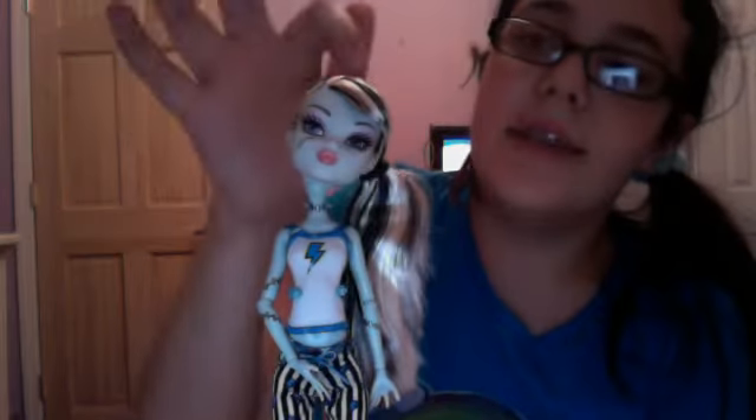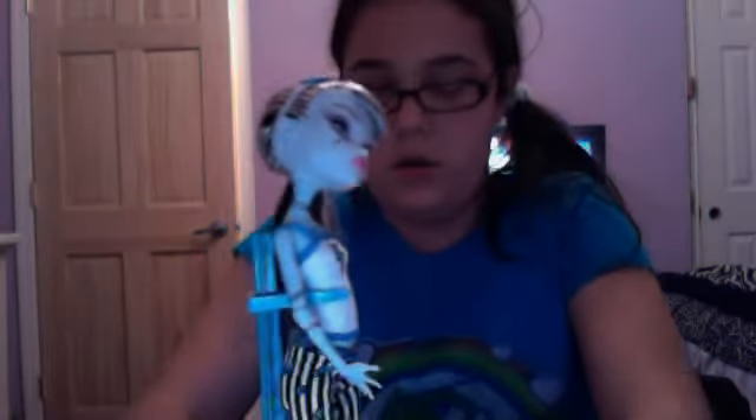First we have Frankie. She has a white tank top with a blue lightning bolt on it. She has pants with stripes and lightning bolts, and she has blue fuzzies with bolts on them. She also has a blindfold with stripes, her makeup is pink, and her lips are pink, and her hair is on the side.